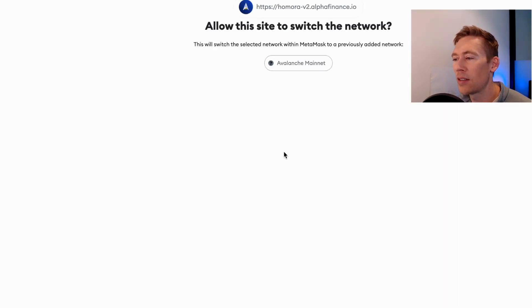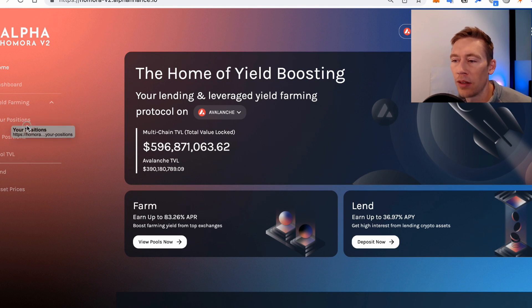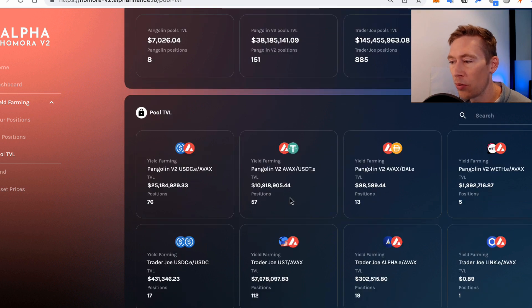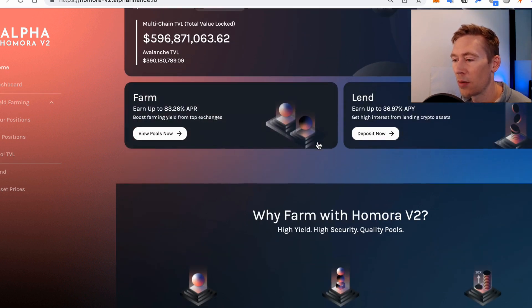Just to show you what it looks like on the inside, I'm going to go over to Avalanche. You can look at yield farming and my positions, which I have none right now. This is kind of like Kijara on Terra, where it allows you to liquidate people. This generous person put in 164 bucks and he's doing USDC and Avalanche. When his battery depletes — when he's at 100% — you can liquidate and maybe get between a 2 and 10% discount on his money. But you've got to beat the bots. If the guy with 135k rolls around, you might need that much, or at least get a flash loan.